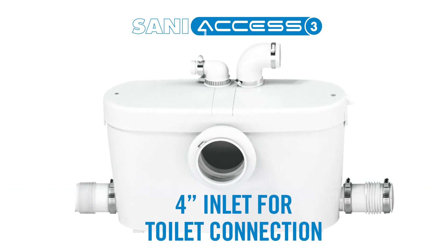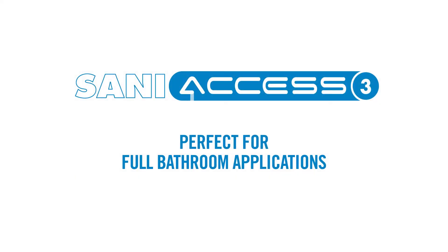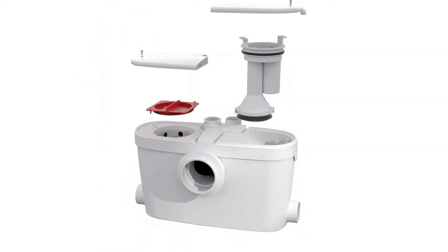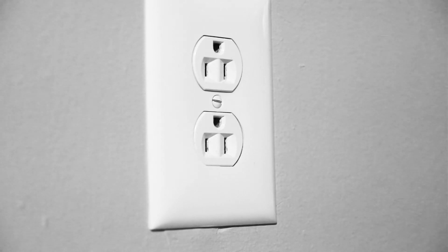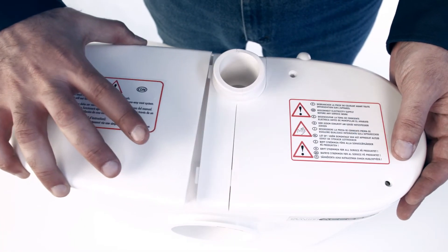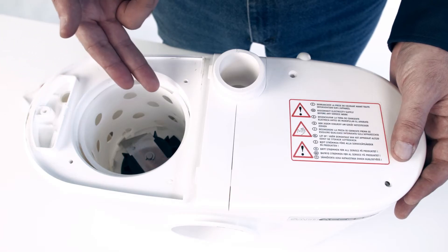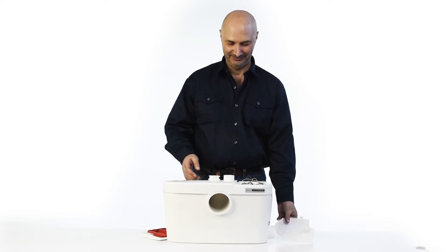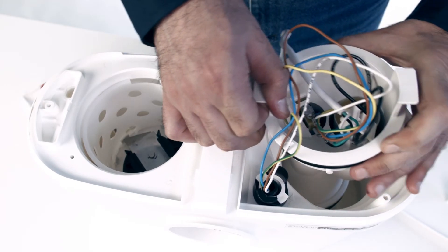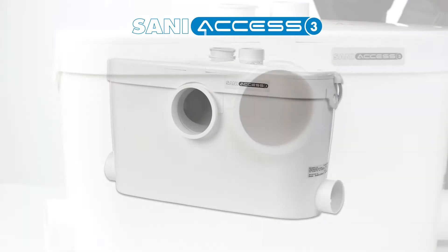There is also a 4-inch inlet for connection to a rear discharge toilet using the rubber coupling provided, making it perfect for full bathroom applications. One of the most impressive features is that it's designed with two easy access service panels located on top of the pump. These panels can easily be removed with an Allen key provided with the system. One side allows access to the macerating blade for easy removal of foreign objects; the other side provides access to electrical components and the sensing mechanism.